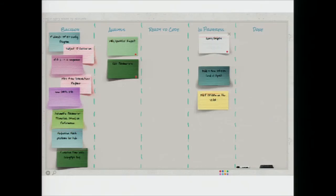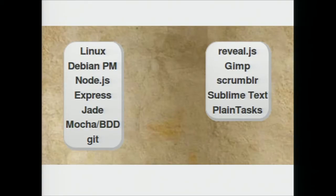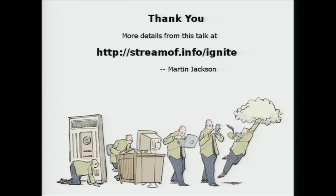We use a GitHub open source project called Scrumbler, which is a virtual whiteboard running in HTML5. It sits on top of Node, which we're also using for the actual project we're developing, Debian for package management on the Linux layer, and Express and Jade for the model-view-controller, and Mocha for testing. On the project management side, we're using Reveal.js for the slideshow and GIMP to create the slides. All of this is open source — the only thing that's not is Sublime Text. There are more details about how we're using these tools at streamofinfo.com/ignite.